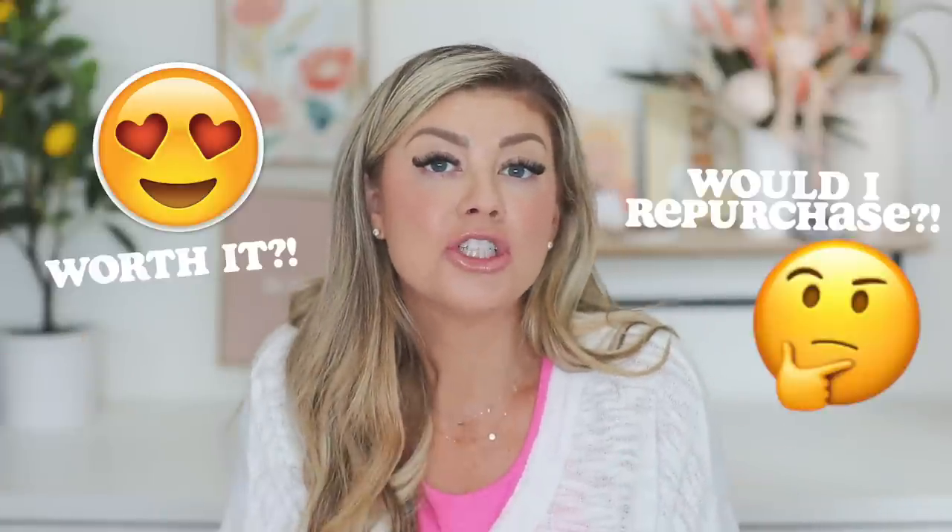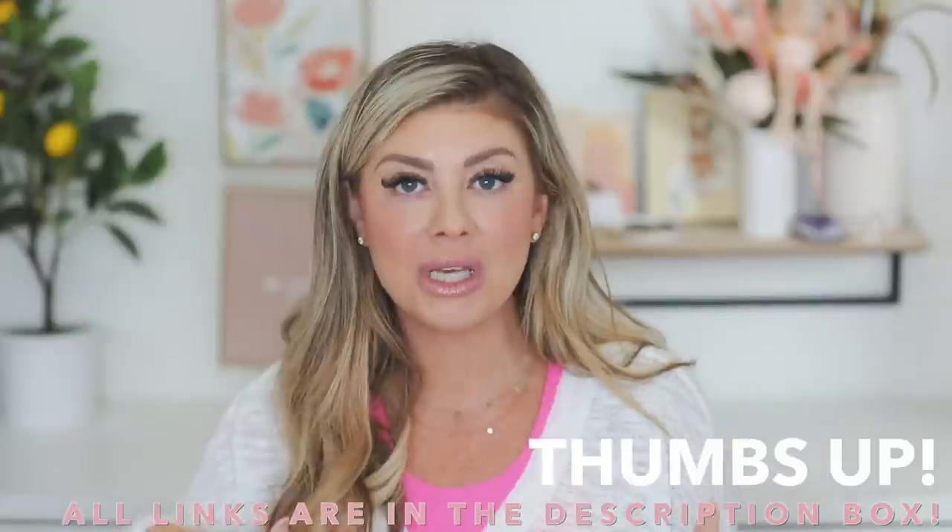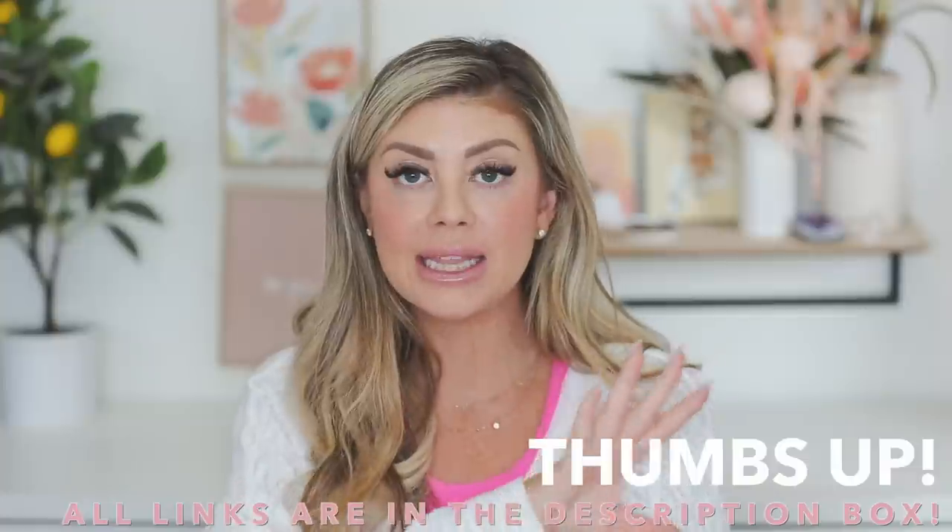Hello everyone, happy Saturday! Today's video is an empties video — basically talking about products I completely used up, letting you know if it's worth it or if it's something I'd repurchase, giving you quick speed reviews. Everything I talk about will be linked down below. I also use the Shop My Shelf where I can link all the products on one page. If there are any discount codes, I'll have them next to the product names in the description box.